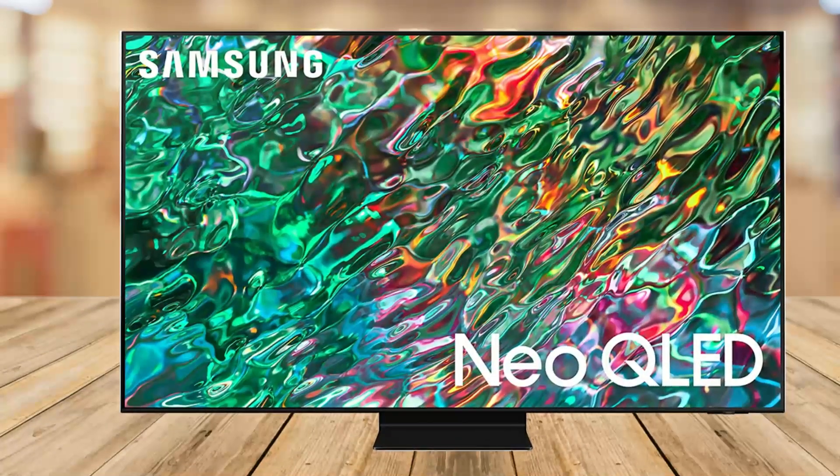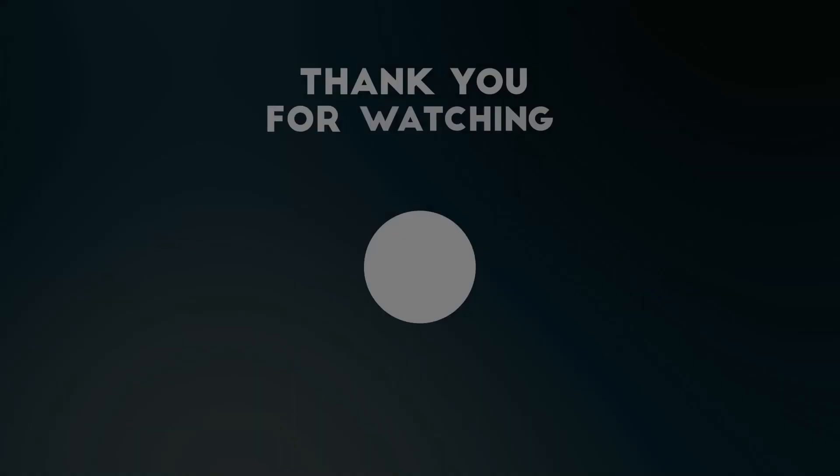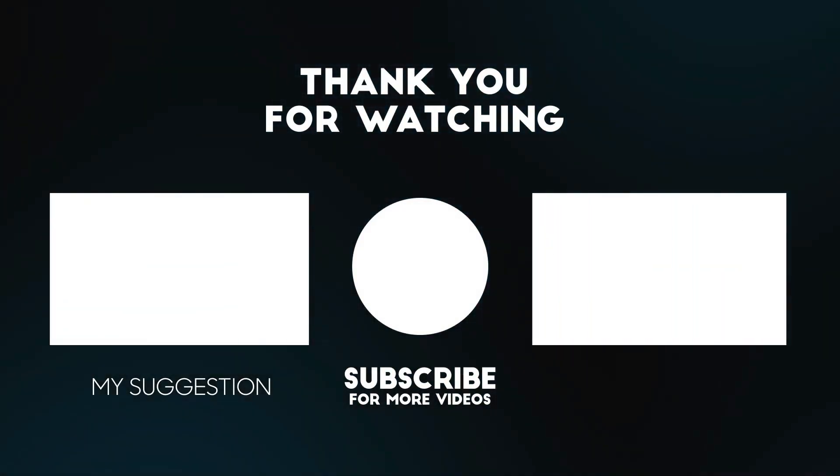If you want to find out more details and pricing about this TV, make sure to check out the link below this video. Hope you enjoyed this review — thanks for watching.